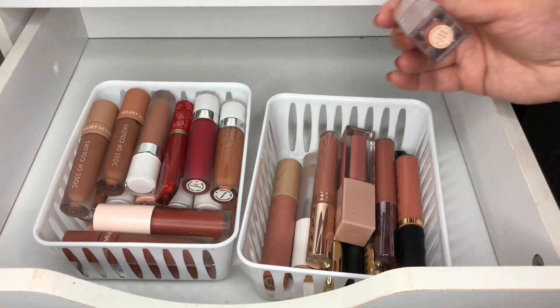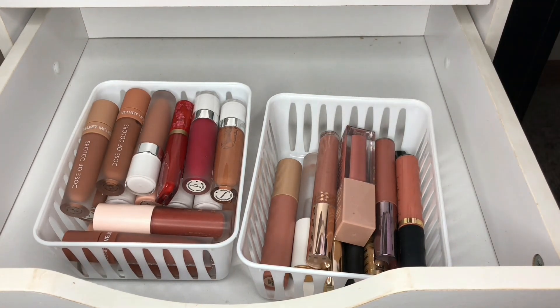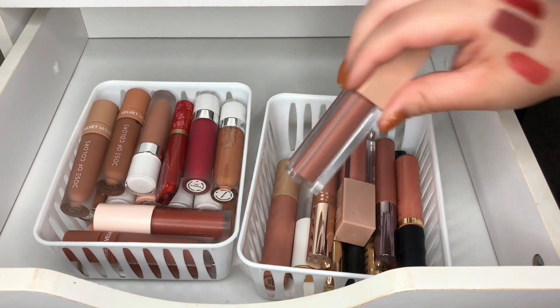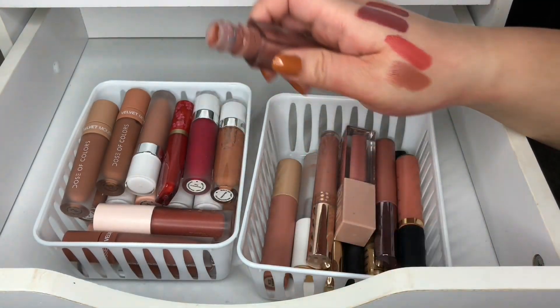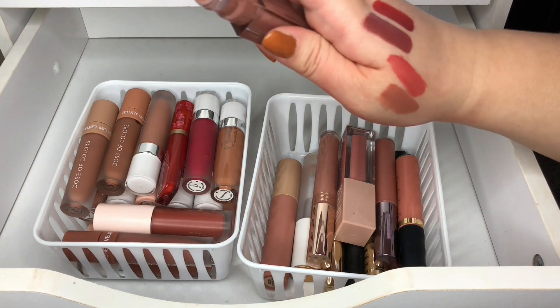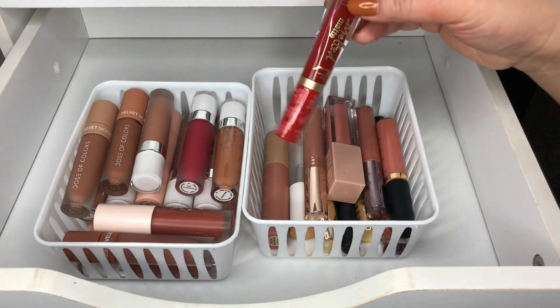Then I have a KKW one — this one's in Private. I'm going to put it in the maybe pile.